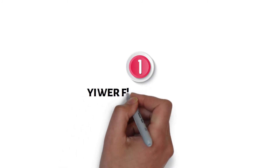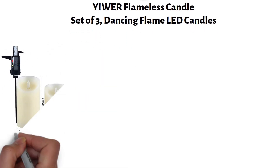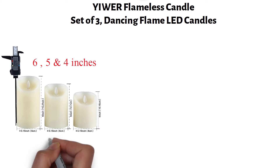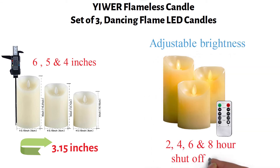Starting at number one, we have the YIWARE Flameless Candle Set of Three Dancing Flame LED Candles. This YIWARE set contains three candles that stand at 4, 5, and 6 inches, and each base measures 3.15 inches. These flameless candles come with a remote with adjustable brightness and a 2, 4, 6, and 8-hour shutoff timer.